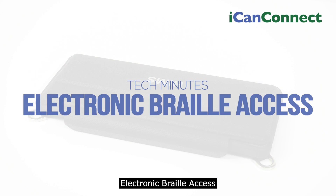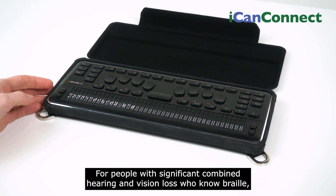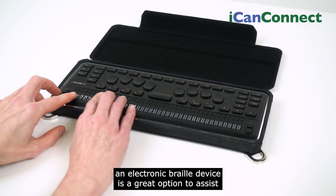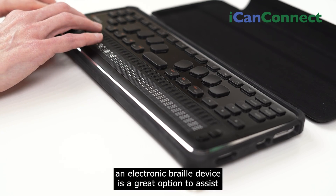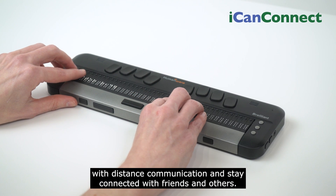Electronic Braille Access. For people with significant combined hearing and vision loss who know Braille, an electronic Braille device is a great option to assist with distance communication and stay connected with friends and others.